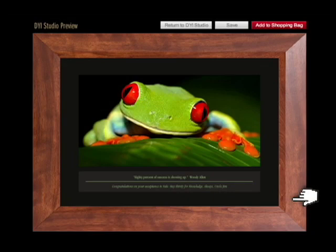Click to review your design. You've just designed your inspiration.